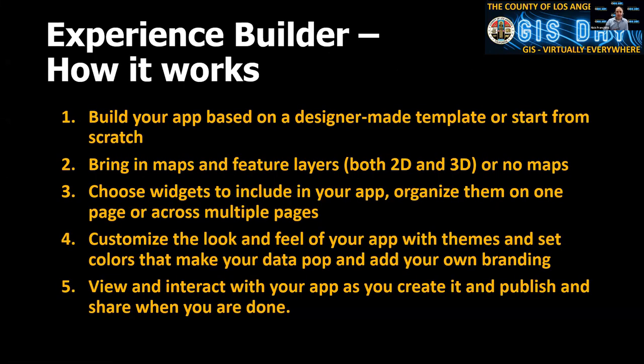You build your app based on a template or you can start from scratch. You bring in maps and feature layers — or you don't have to, because our exhibit hall page doesn't have any maps. When you click on a department or sponsor, you get maps if they chose to embed them, or rich media like a YouTube video. You can add widgets and put things in there. Of course, you can customize the look and feel to match your organization's branding. We matched ours to GIS Day, making it easy for people to see information the way you want them to.